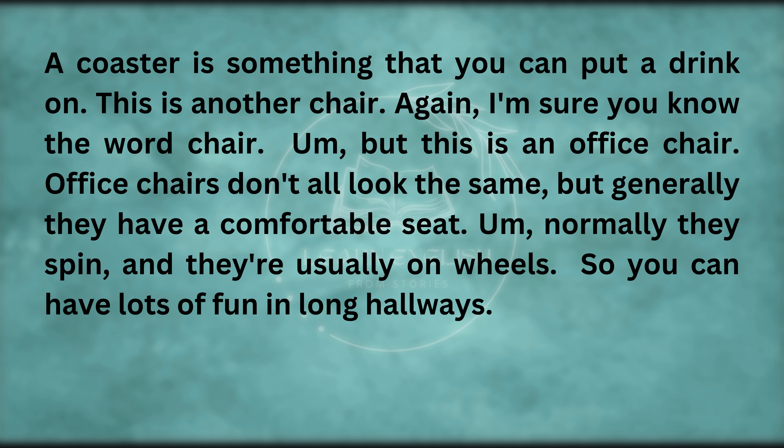This is another chair — this is an office chair. Office chairs don't all look the same, but generally they have a comfortable seat, normally they spin, and they're usually on wheels. So you can have lots of fun in long hallways.